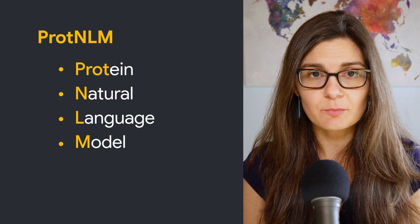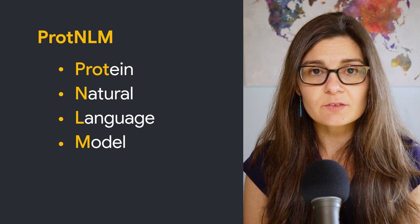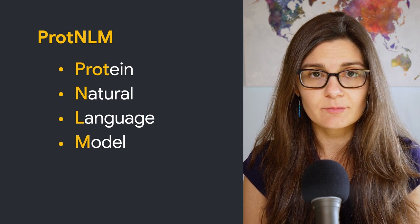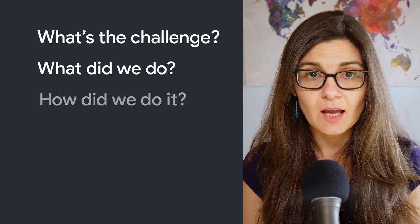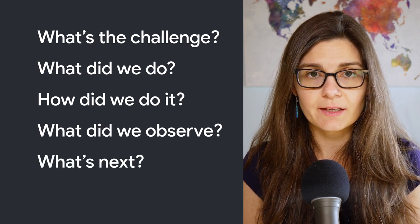Hi, I'm Andrea, and I'm a research scientist on Google Research's brain team. In this episode of Research Bites, you'll learn how Google Research is working together with the European Bioinformatics Institute at the European Molecular Biology Laboratory to predict the function of proteins. In this video, you'll learn more about the challenges we tackled, the approach we chose, how we built Protein-LM, what we observed, and finally, what we're looking forward to exploring next in our research. Let's get started.